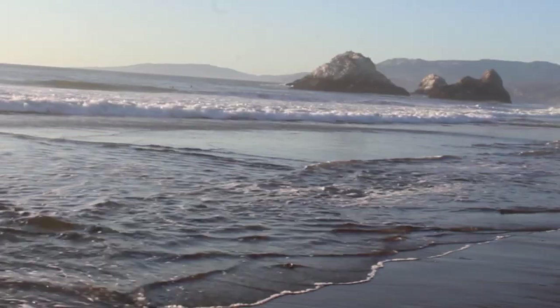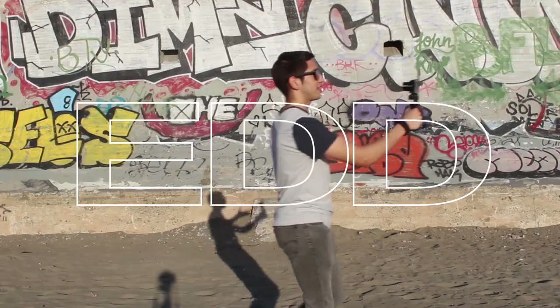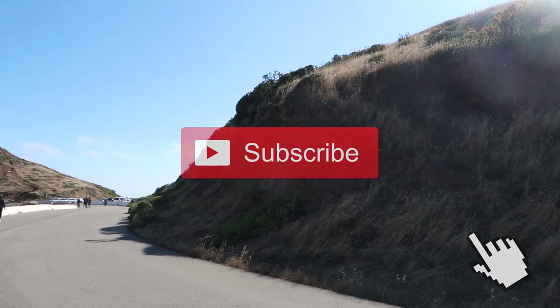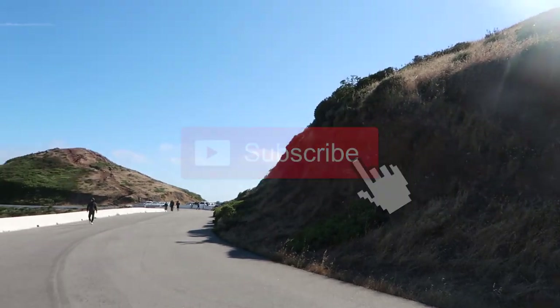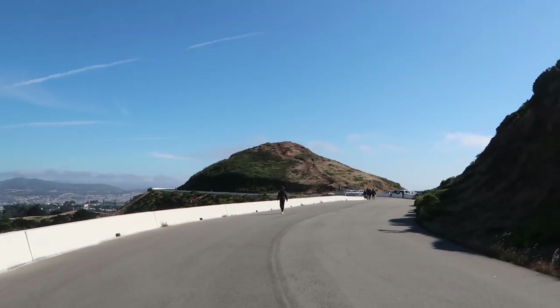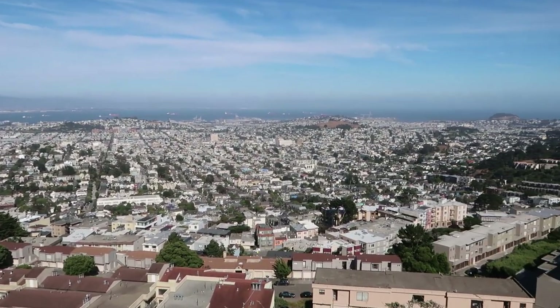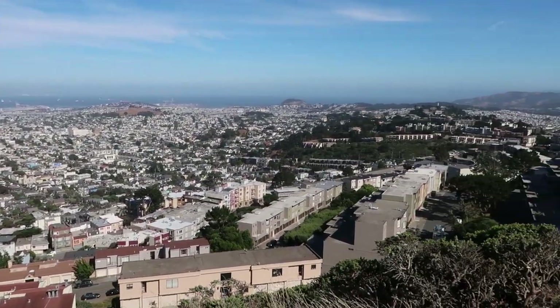Hey there everyone, my name is Eduardo Arroyo but you can call me Ed, and today we are here exploring Twin Peaks in San Francisco, California. Twin Peaks is a place where you can find two very tall hills in close proximity to each other. They are 922 feet above sea level and are located right at the center of the city of San Francisco. That means that the views here are truly amazing as you can get a 360 degree view of the city of San Francisco.